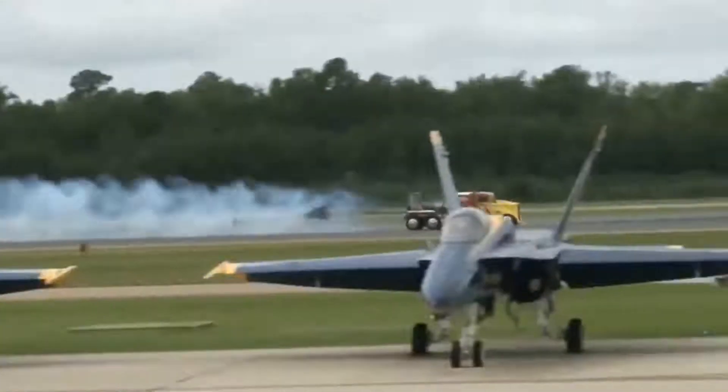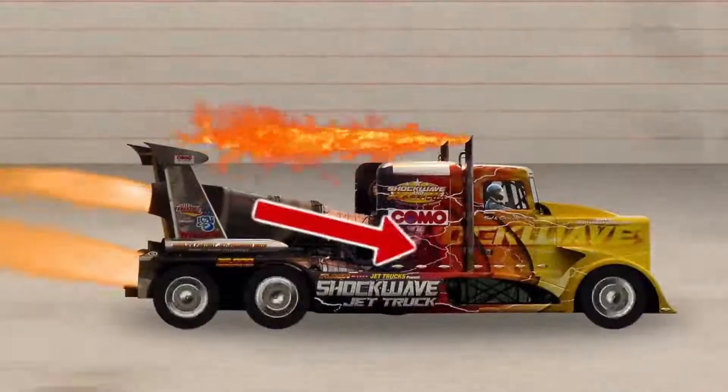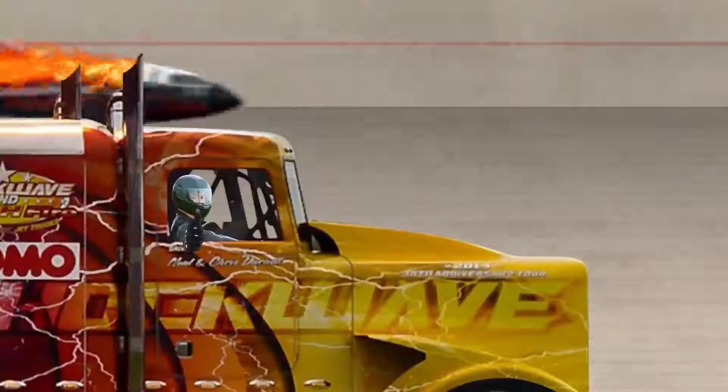A big challenge with the truck is keeping it on the ground, because these are jet engines and they're more associated with things that fly. To keep the truck on the tarmac, they've angled the engines such that the truck is being pushed down. This makes the truck effectively 1,000 pounds heavier, or 450 kilograms heavier.